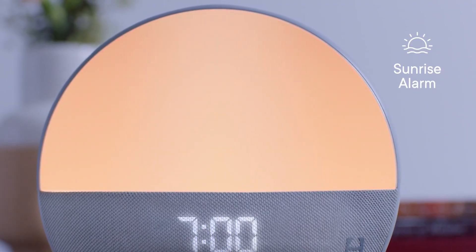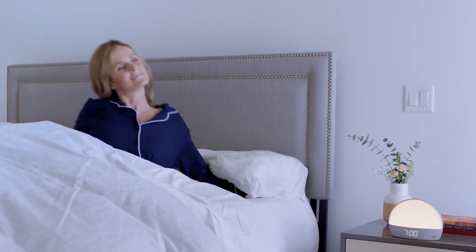It's not merely an alarm — it's a companion in the journey to optimal sleep, appealing to those who understand the profound impact of a well-rested night on overall well-being. The Hatch Restore is an investment not just in waking up, but in the art and science of sleep itself.